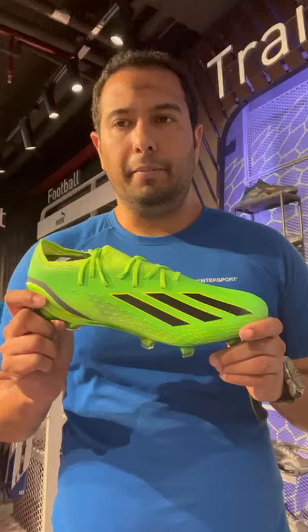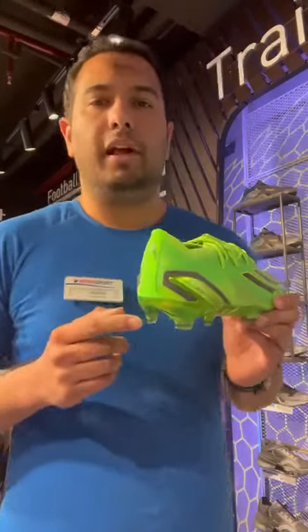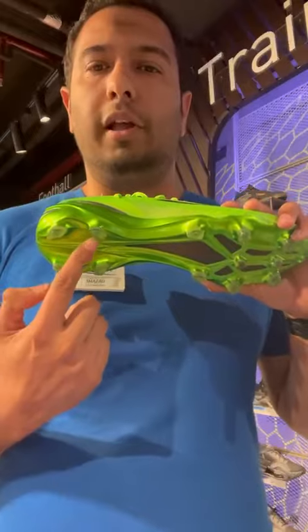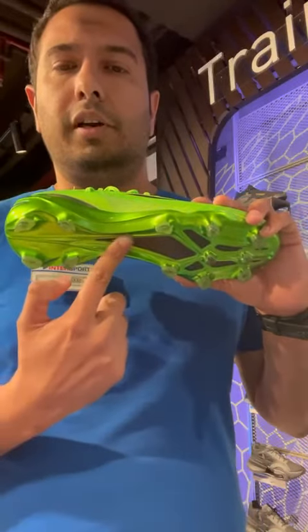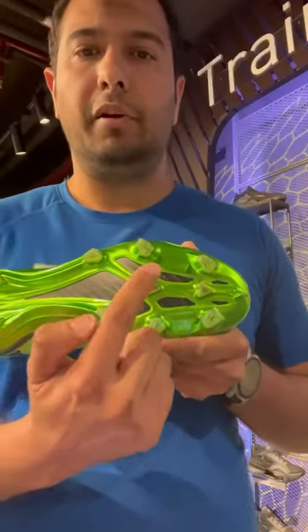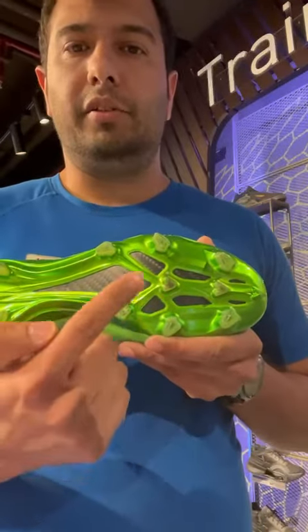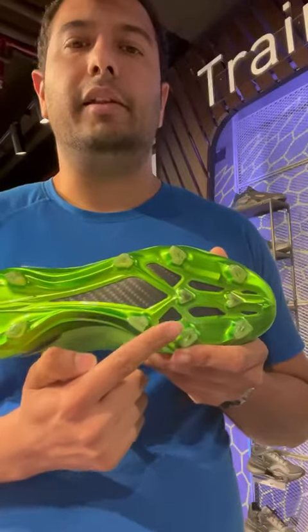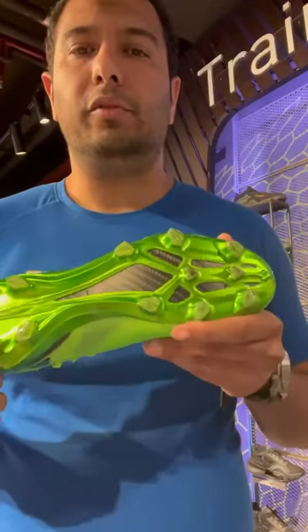Now I will explain you about the Adidas X Speed Portal 1. This one is a boosting football boot — high speed, ultimate stability and lockdown. This one has an anti-slip heel print which prevents you from slippage and gives you a lockdown. The outsole and stud configuration is optimized for firm ground. This one has a carbon fiber speed frame which is inserted in the forefoot, giving you power efficiency when you play. It is also very lightweight.